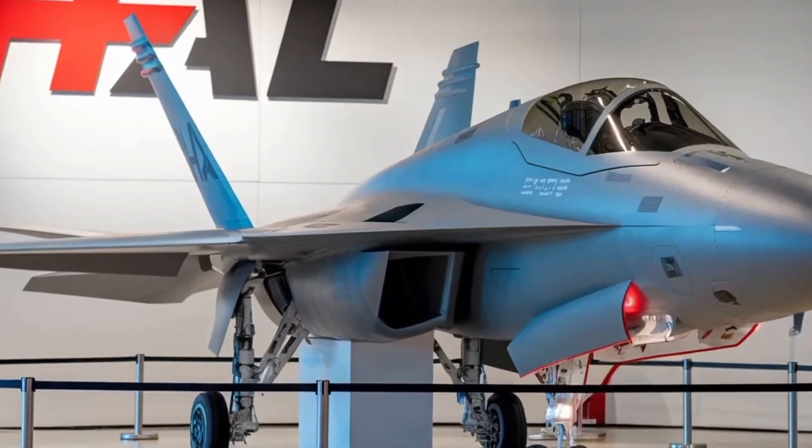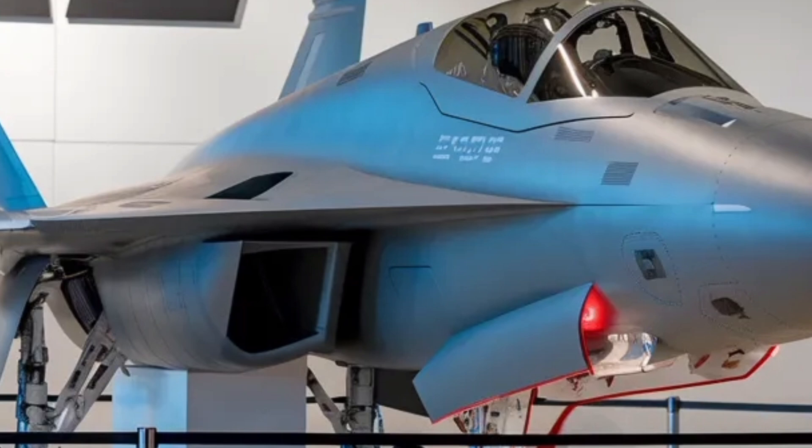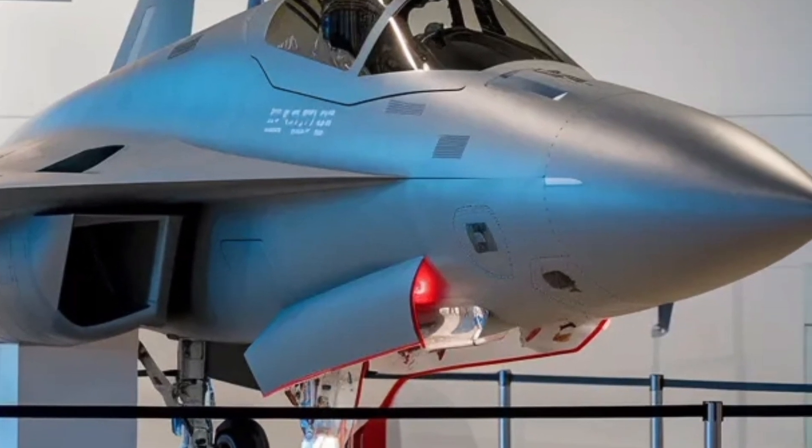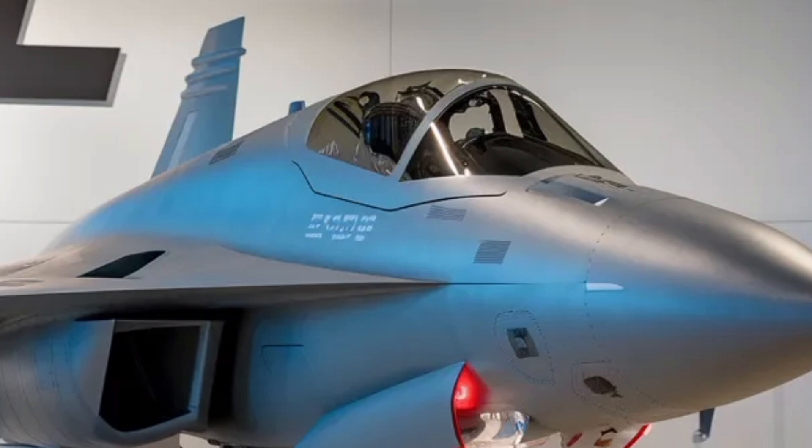Here are eight additional paragraphs expanding on the story of the HAL Tejas Mk2 2025-26 model, with a focus on both deeper technical details and accessible, layman-friendly language.